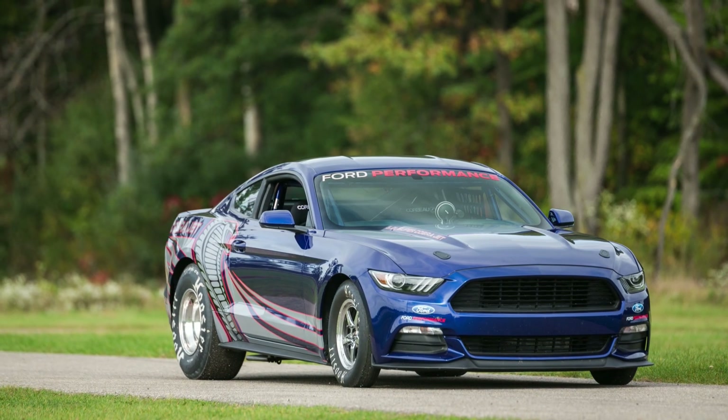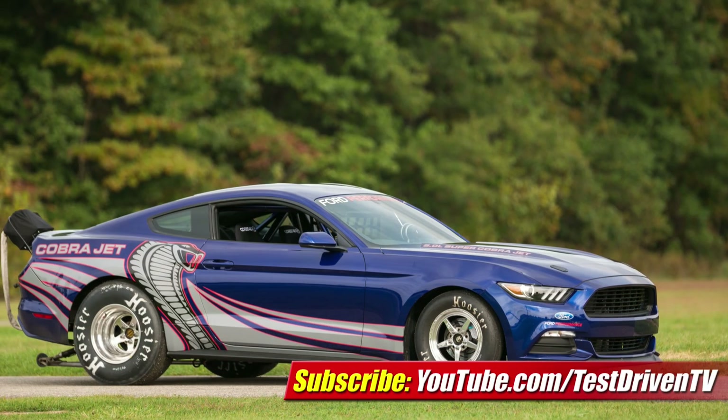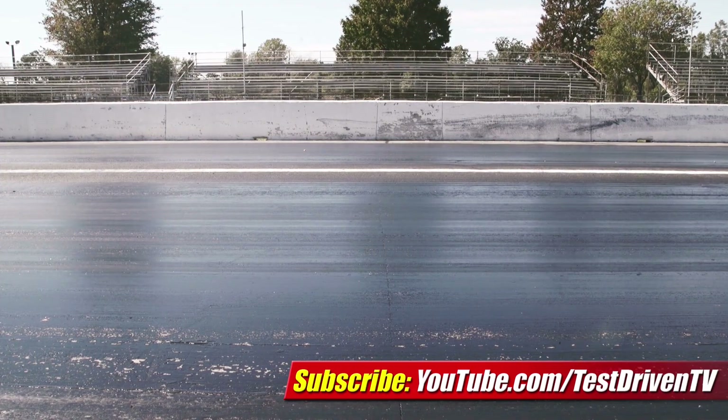And if history's any guide, production car number one will cross the block at the Barrett-Jackson Scottsdale Collector Auction next January, with proceeds going to charity. Just a hunch. I'm Sam Hamart for Test Driven TV. I hope you enjoyed the ride.